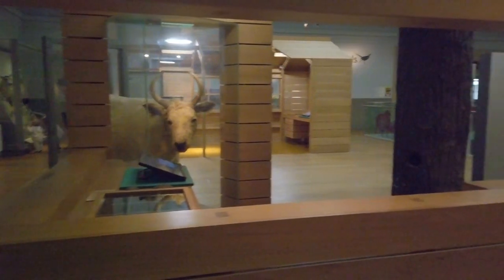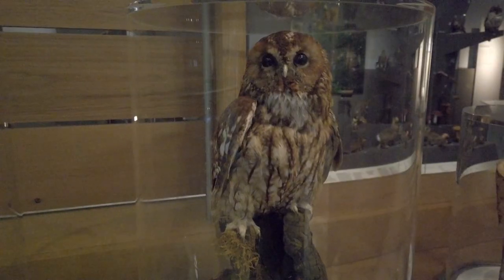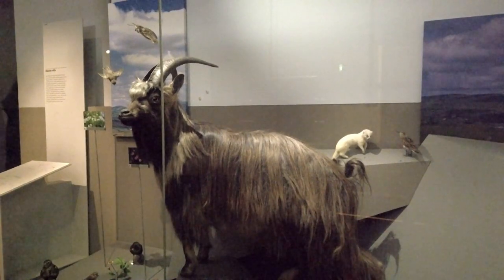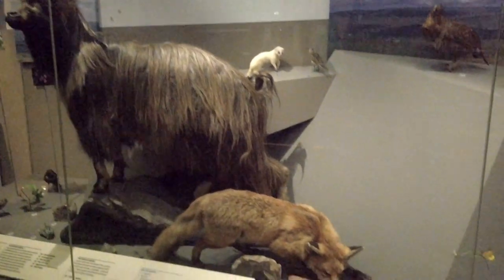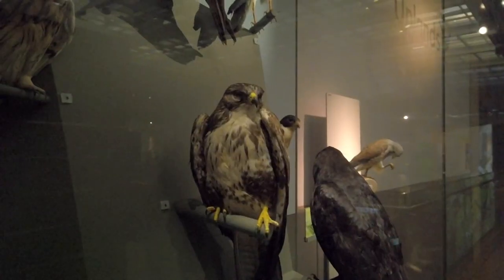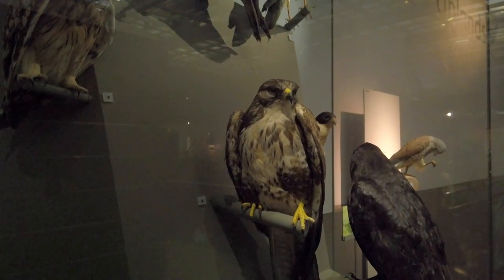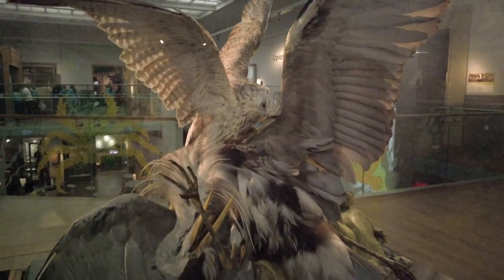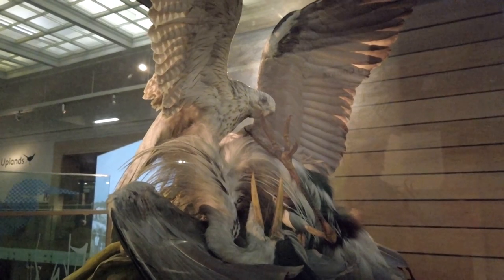The Natural Northumbria Gallery showcases the variety of habitats and wildlife of the North East.